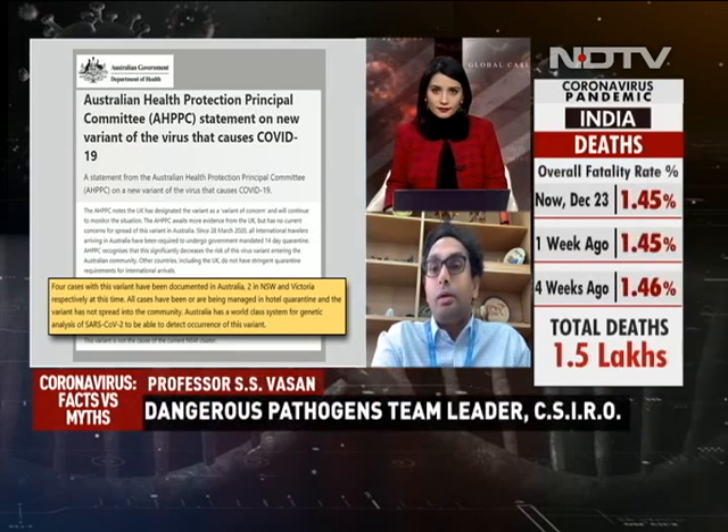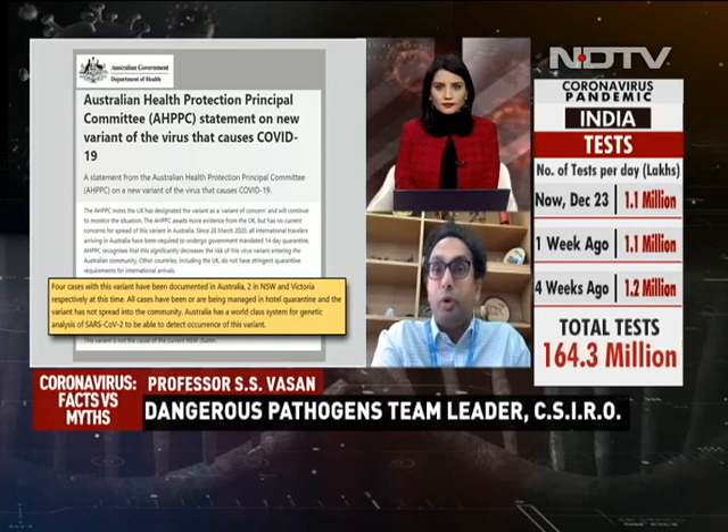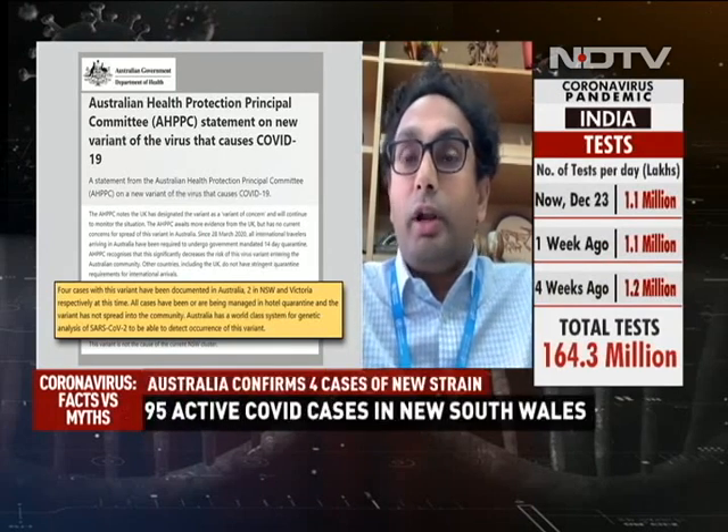We are joined by Professor SS Vassan, dangerous pathogens team leader of CSIRO. That's not unexpected — Australia has a very low case burden at the moment, with about 28,000 cases total and in the last 24 hours something like 21 cases, most of them imported. The cases are currently coming out of New South Wales, although Victoria had a small number. It's not unexpected that we are detecting these mutations largely from imported cases. Every country does its own risk assessment and we are keeping a very close eye on the situation, having been tracking these mutations for a long time.